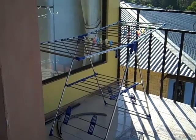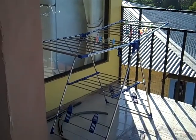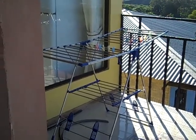This is our Costa Rican dryer — our clothes dryer. This gets used quite a bit. It only takes a few minutes and your clothes are dry.